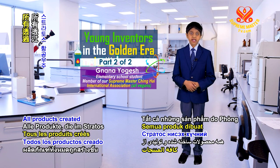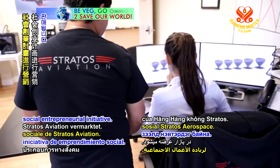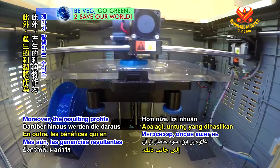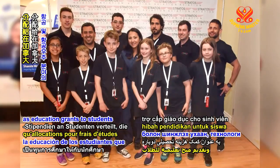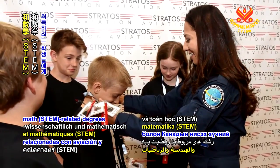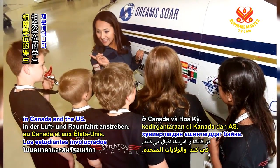All products created and brought to life through the Stratos Aerospace Lab are marketed via the Stratos Aviation Social Entrepreneurial Initiative. Moreover, the resulting profits are redistributed as education grants to students pursuing science, technology, engineering, or STEM-related degrees in aviation and aerospace in Canada and the US.